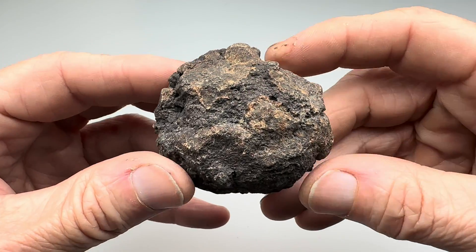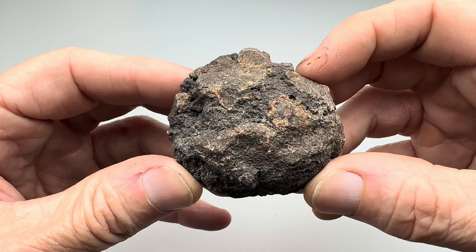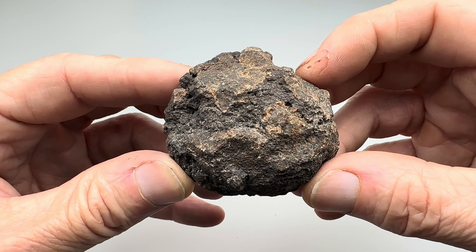I'm going to go ahead and get this started in the rotary tumbler, get the coarse grit going, get it nice and smooth, and I'll bring it back in here and show you what it looks like before moving on to the polishing stages.